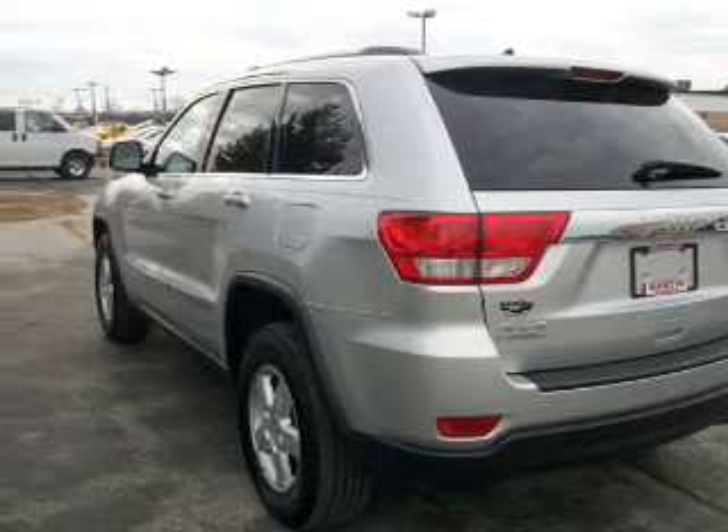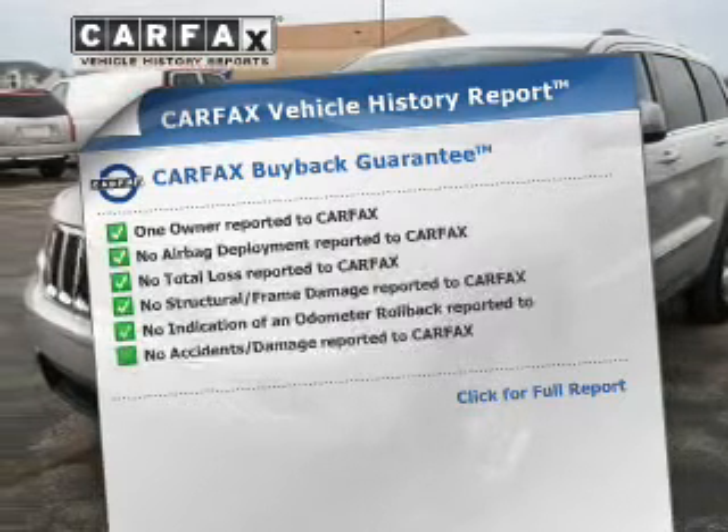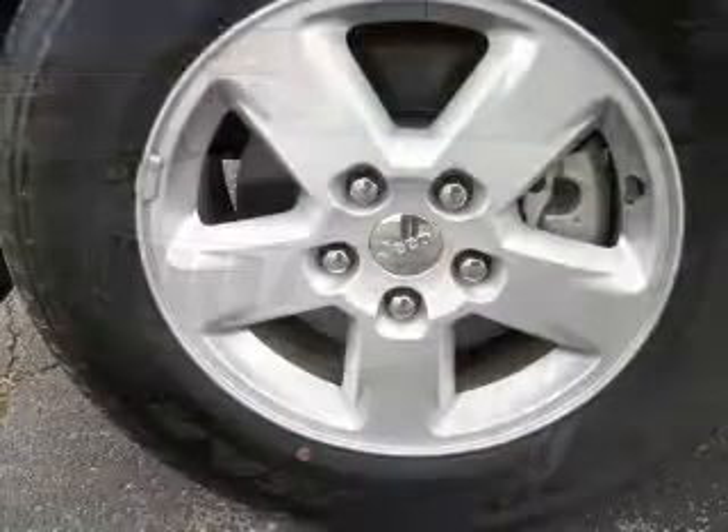Heated seats make cold weather driving more endurable. A vehicle history report from Carfax, the most trusted provider of vehicle history information, is offered to provide you with peace of mind.